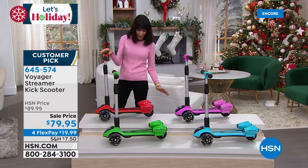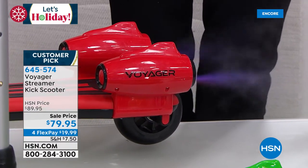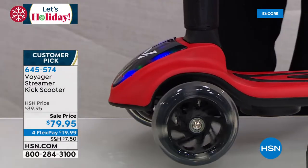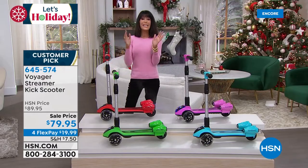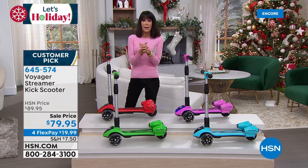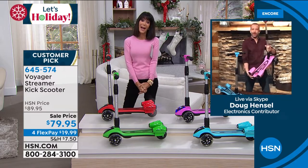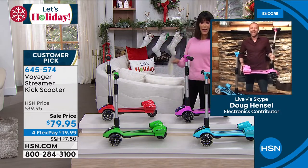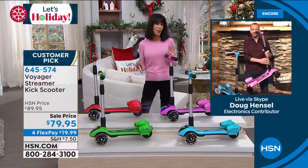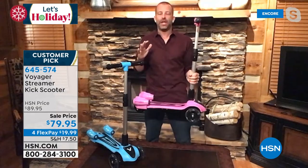It actually has steam that comes out the back - check that out! Even the wheels light up as they move. Super fun! Today from $99.95 down to $79.95, with four flex pay payments of $19.99. Joining us is Doug Hensel. The suggested age range is three to eight years old, with a 115-pound weight limit. This is hands down the product all kids want for the holidays - they want a cool scooter but not just any scooter.